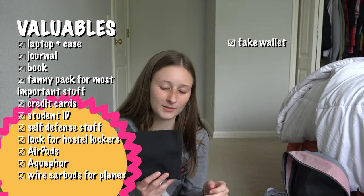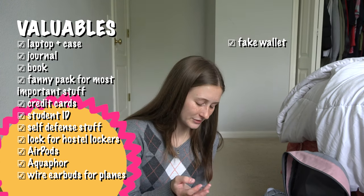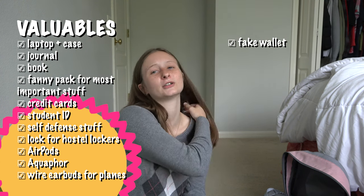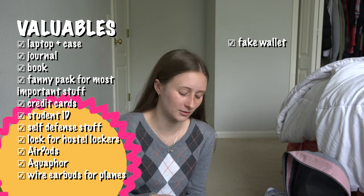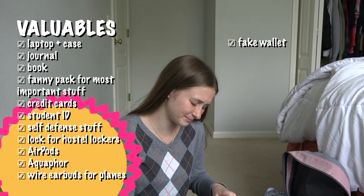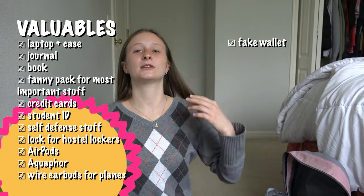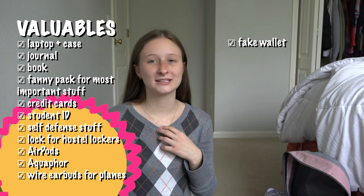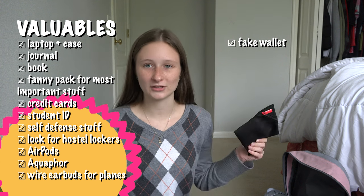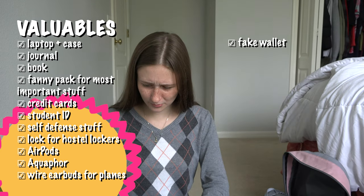This was my little fake wallet. I had American dollars in it, which I obviously wasn't using, plus some old useless cards. I liked this because it gave me peace of mind — if I ever felt unsafe at night and someone threatened me, I could hand them this fake wallet. It never happened, but I'll still bring it next time.